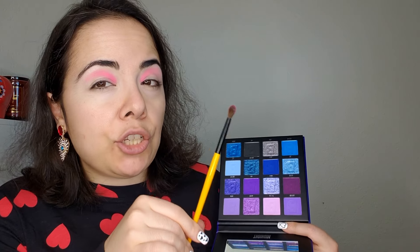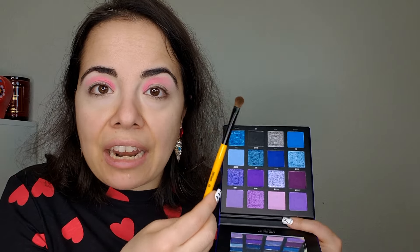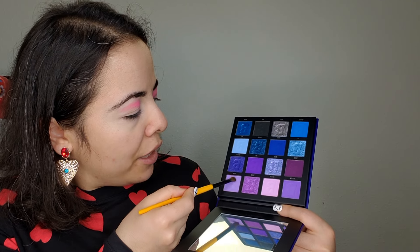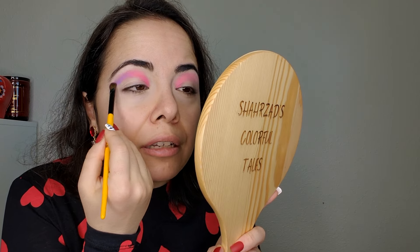This E02 brush from Singe Beauty I really like. If I want to buy more brushes from them and can't get a full set on sale, I might just pick up this brush and a couple others I use most often. Now using E04, going into the color Catch — a beautiful lavender — placing this on the outer half of my crease.